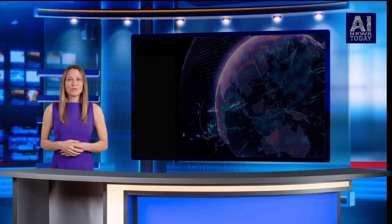Welcome to AI News Today, your go-to source for the latest developments in Artificial Intelligence. I'm Melissa Hodge, and I'm thrilled to be your guide through the fascinating world of AI.